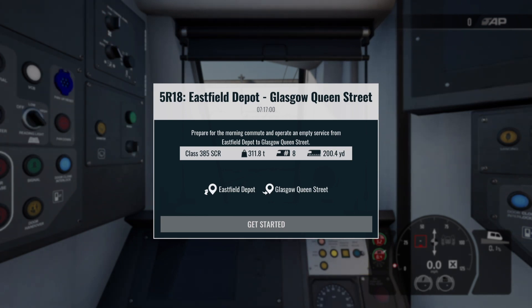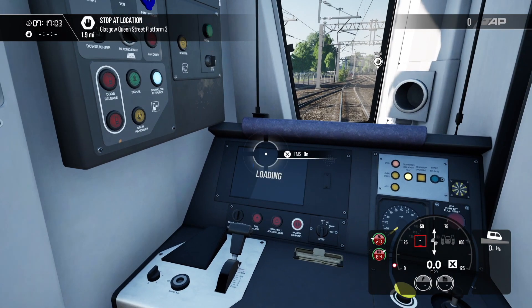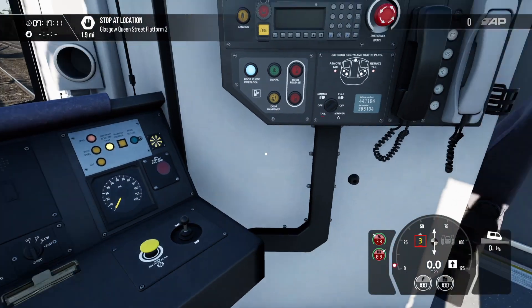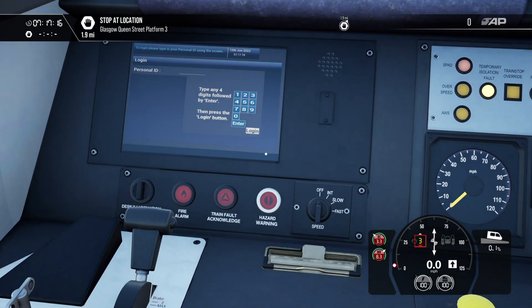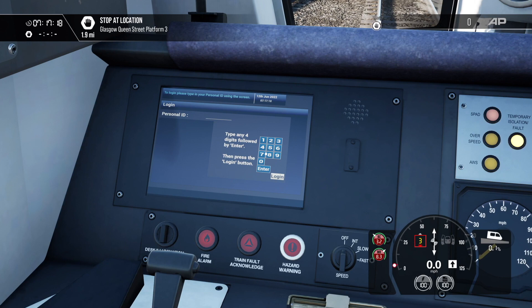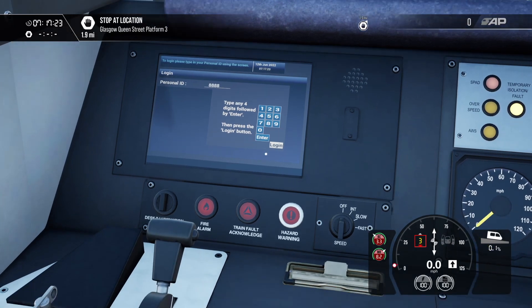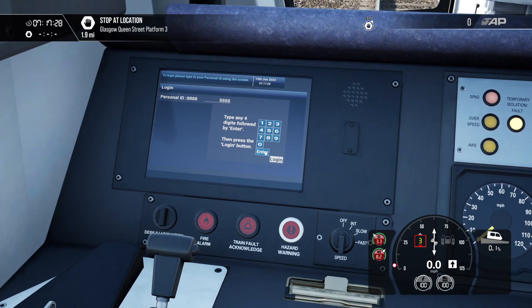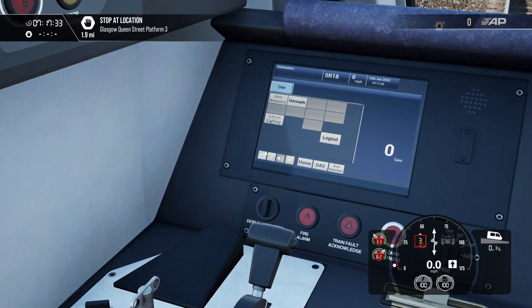Hello everyone, welcome back to the channel. We're back on the Glasgow-Edinburgh route in TSW3. I thought I'd run one of these small depot services — there are quite a few available. It's not a long service, just under two miles, but I've not run one since the live for Glasgow-Edinburgh. Let's just log in first to the TMS — you can put any four numbers in, it doesn't really matter. It's a bit tricky on the controller.